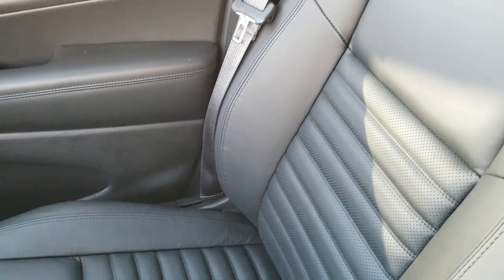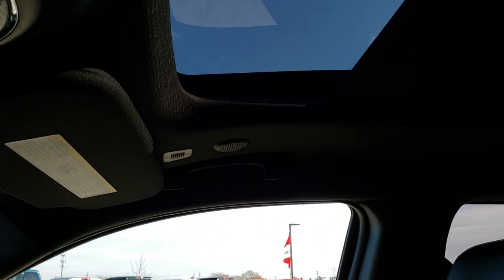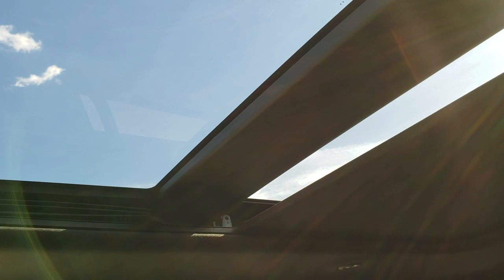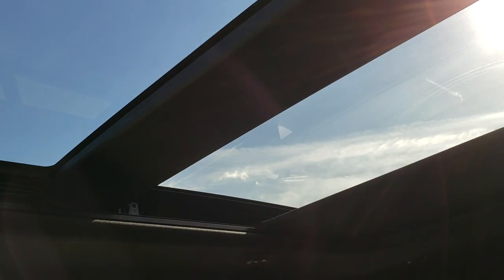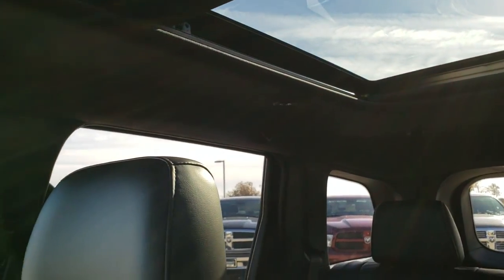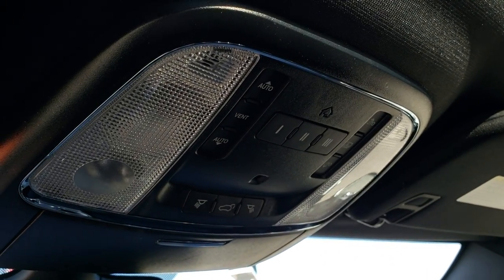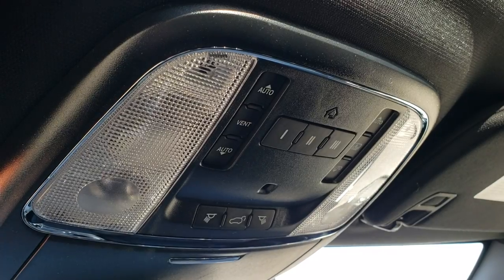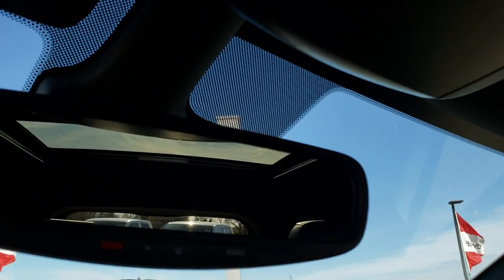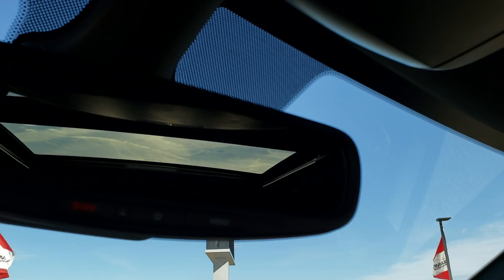The passenger seat has those ridges on it as well. This one does have the Power Vista roof, so that goes up like that and then it goes all the way back if you press the button again — really brightens it up in here. Up here you have your HomeLink buttons, your map lights, your rear gate buttons, and of course your sunroof and sunshade controls. It also has the SOS and assist buttons right there.